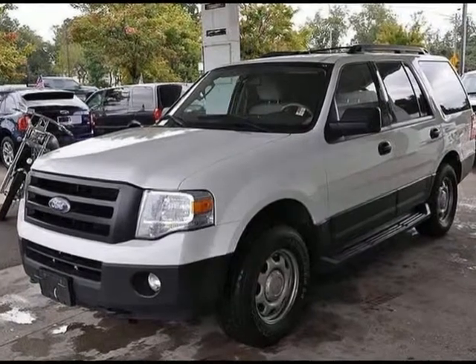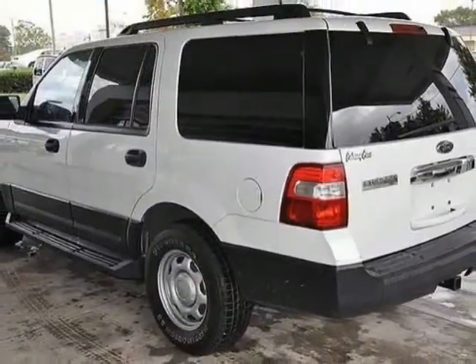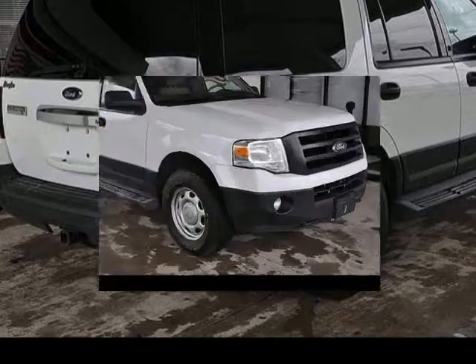We think you will love the certified pre-owned 2010 Ford Expedition 4-Wheel Drive 4-door XLT, which has 61,149 miles. Please call us for a walk-around description of the vehicle or to schedule a test drive.